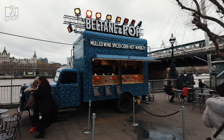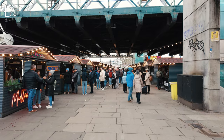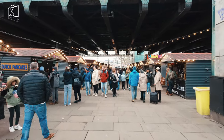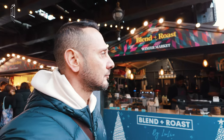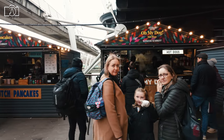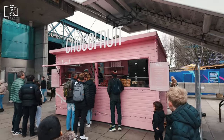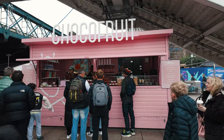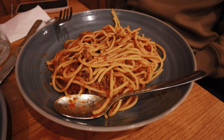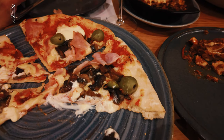In the area around Sea Life London, there is a diverse selection of dining options to suit all tastes. For those seeking traditional British cuisine, there are classic pubs nearby offering hearty meals like fish and chips. The South Bank Centre Food Market, a short walk away, is a popular spot for a variety of street food from around the world. For a more upscale dining experience, there are several riverside restaurants with views of the Thames serving international and modern British dishes. Numerous cafes and casual eateries in the vicinity also provide quick and delicious options for families and visitors on the go.